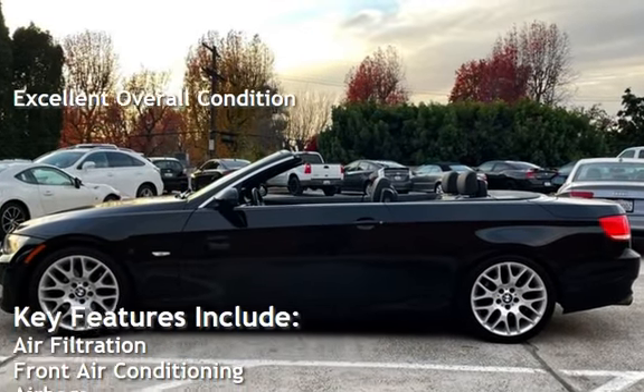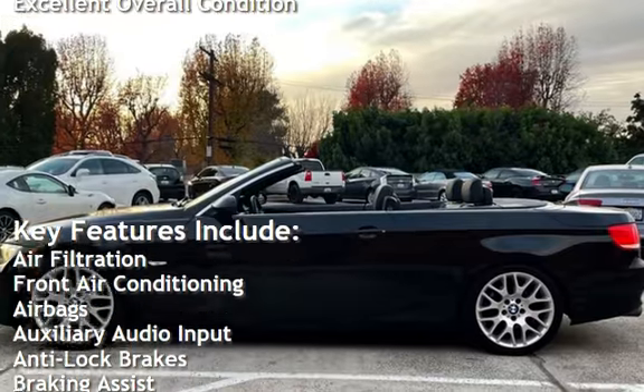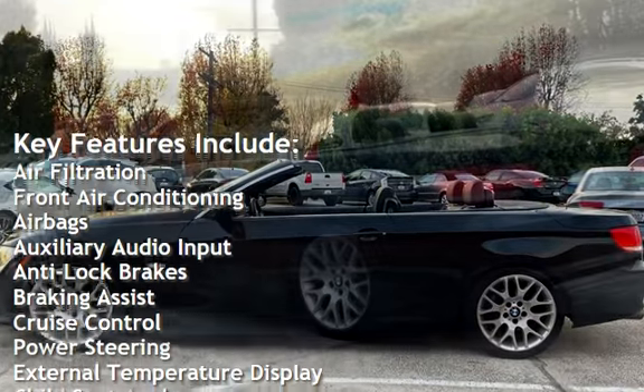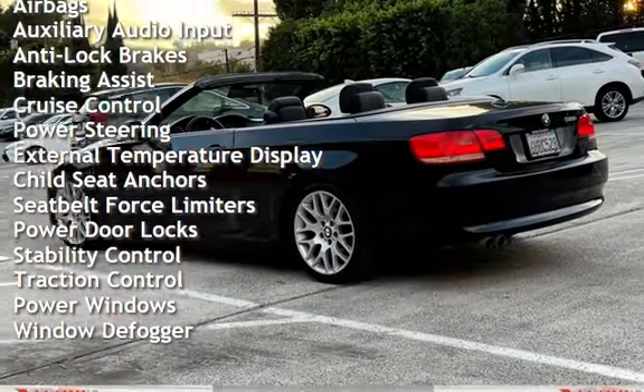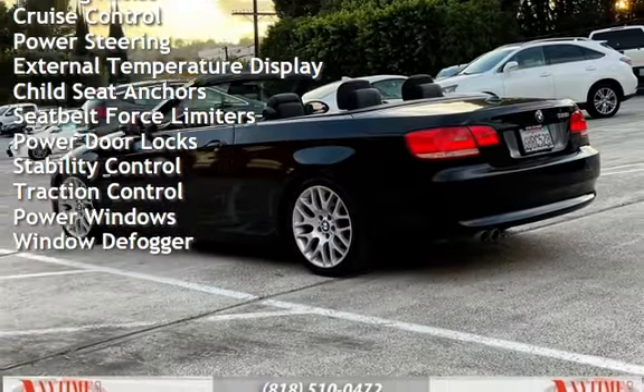Key features include air filtration, front air conditioning, airbags, auxiliary audio input, anti-lock brakes, braking assist, cruise control, power steering, and external temperature display.